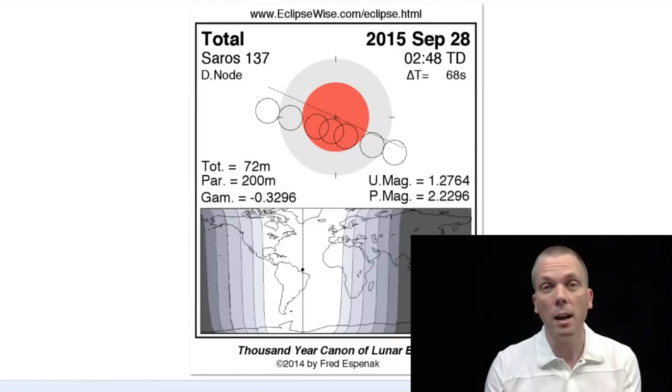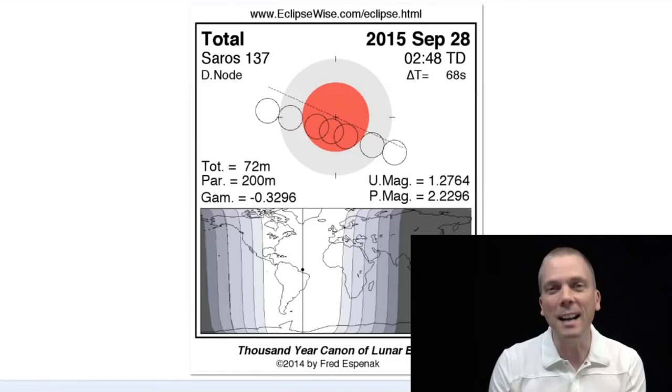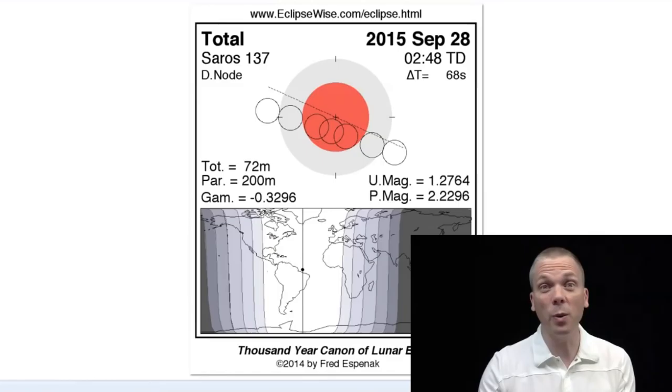It's the fourth one in this tetrad series of eclipses. A lunar tetrad doesn't occur all that often. The next time that'll happen will be starting in the year 2032 — so 17 years from now. Mark your calendars. It's not going to happen any time in the next couple of years. We also get this supermoon harvest moon thing happening at the same time, which is kind of unique and different.